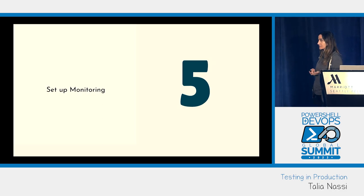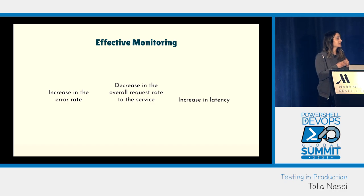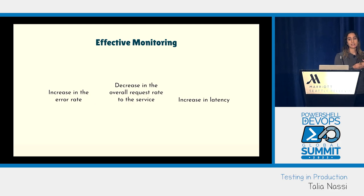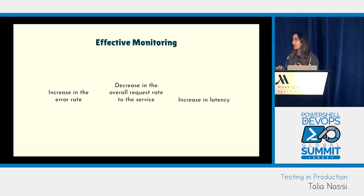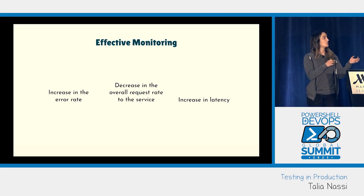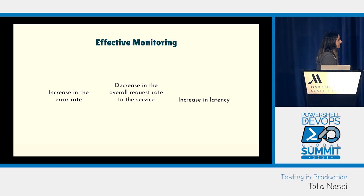Next, set up monitoring. Monitoring is a must-have at every phase of the production rollout, especially when testing in prod. Some things you can monitor: increases in error rates, decreases in overall request rate to the service, and increases in latency.